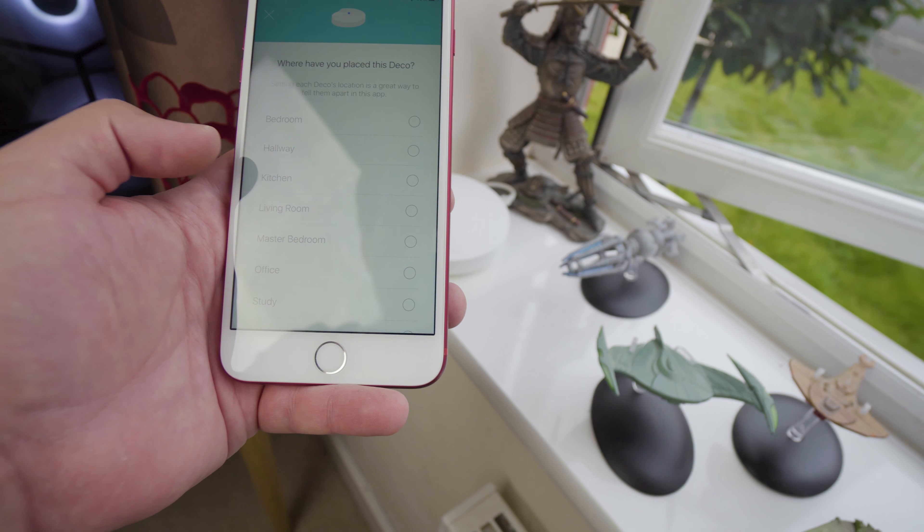Okay Google, play Jay's Two Cents on Tower of Tech Chromecast. Okay, playing Jay's Two Cents from YouTube on Tower of Tech Chromecast.